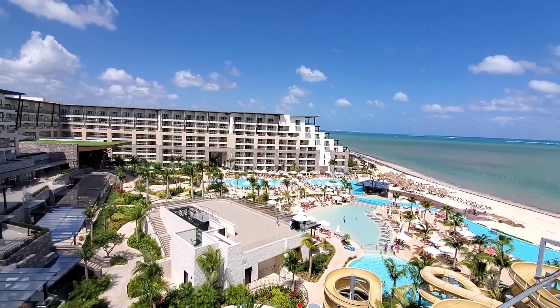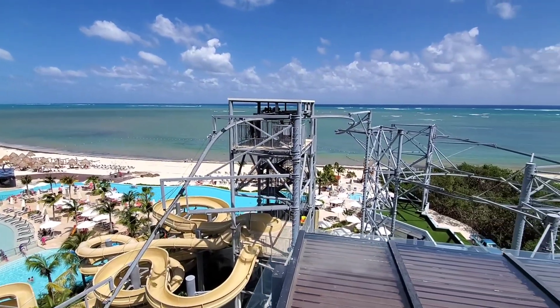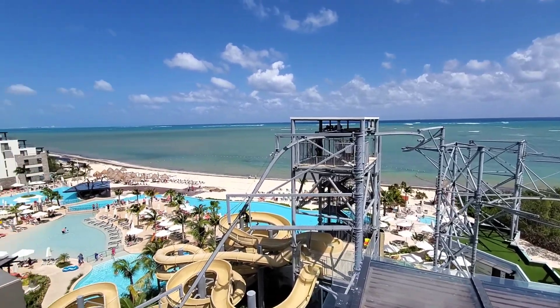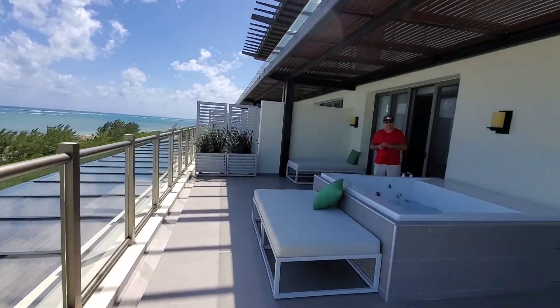It's a very compact property — it doesn't take very long to get from point A to point B. Today the weather's a little bit windy, so it's bringing in a bit of seaweed on the beach, but they're doing their best to clear it up as quick as possible. Again, really big patio.